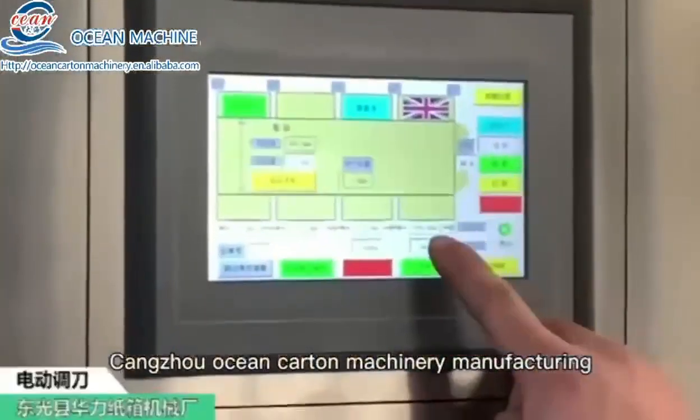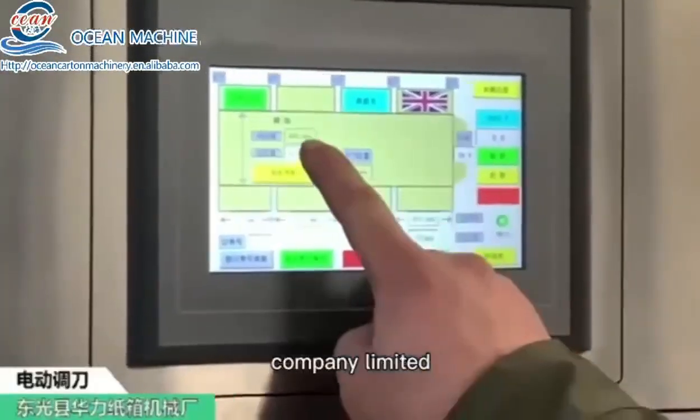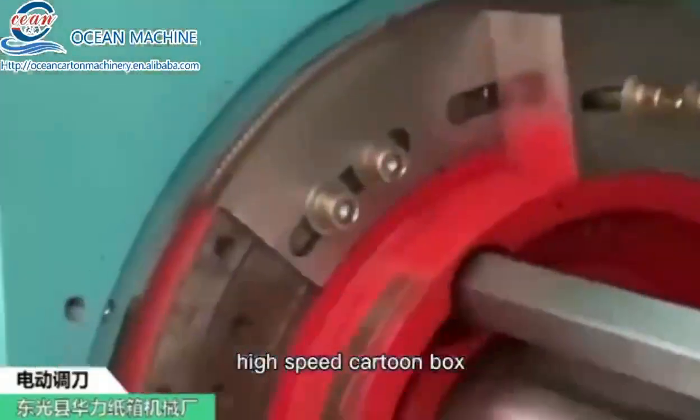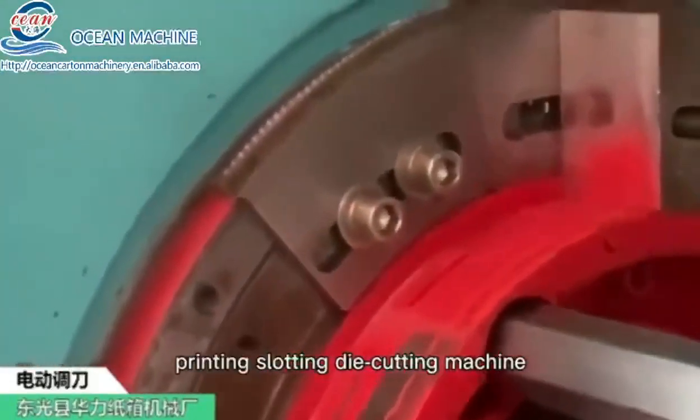Cangzhou Ocean Cutting Machinery Manufacturing Company Limited. Our company's production of the fully automatic high-speed cutting box printing slotting die-cutting machine.